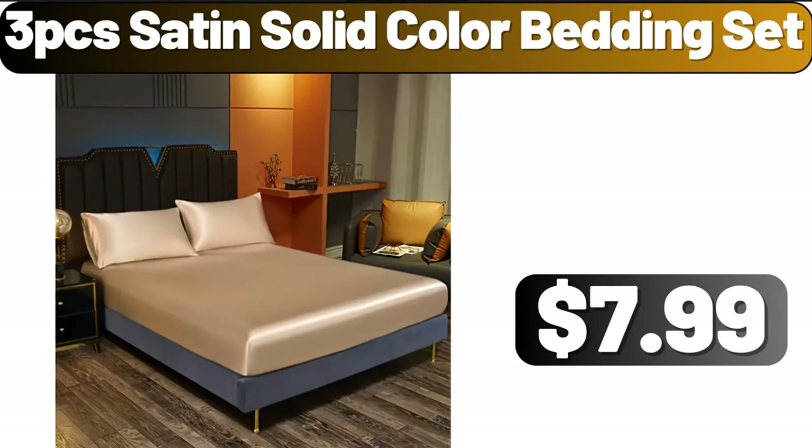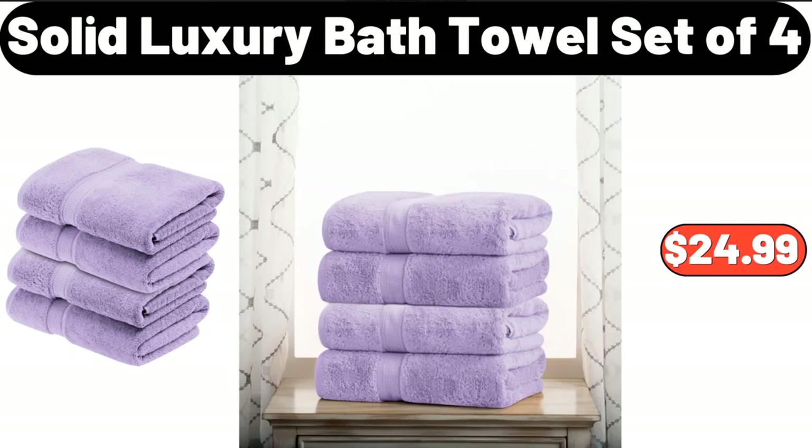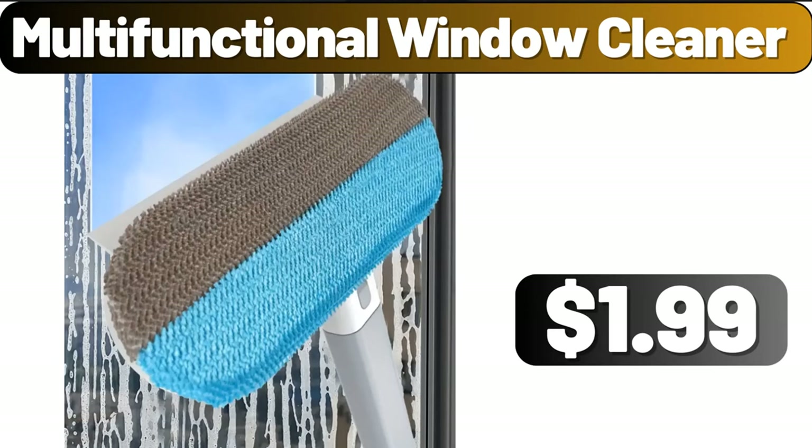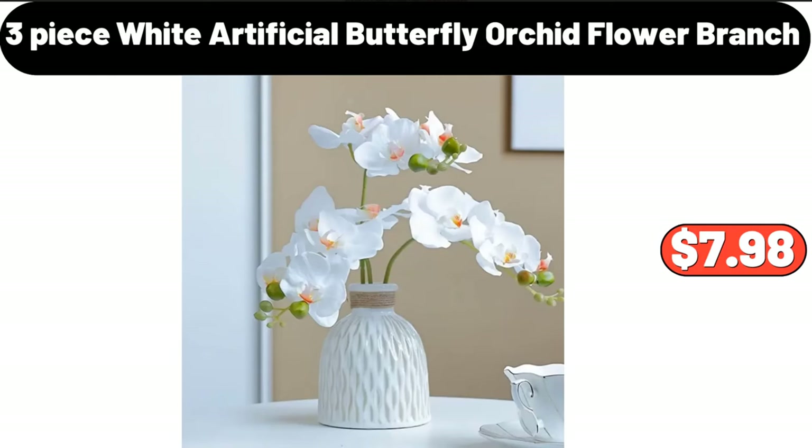Three-PCS satin solid color bedding set, $7.99. Solid luxury bath towel set of 4, $24.99. Three-drawer medium cart, $12. Multifunctional window cleaner, $1.99. Three-piece white artificial butterfly orchid flower branch, $7.98.